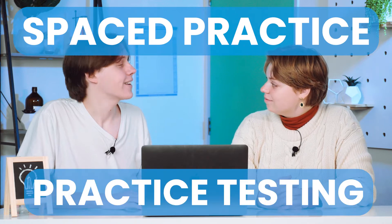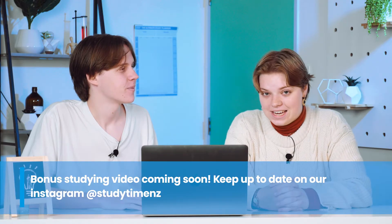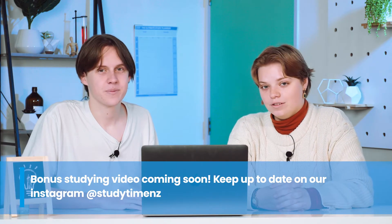The top two techniques they found were spaced testing and practice testing. In today's video we'll be going through what those are and how best to implement them in your own study. Also check out our bonus video where we take these techniques and use them to study a real concept.